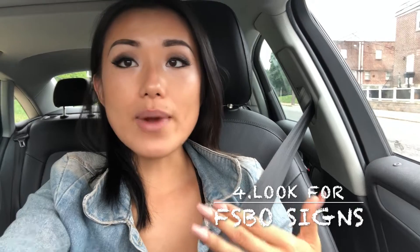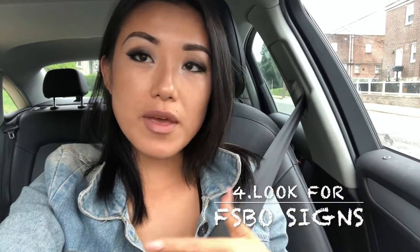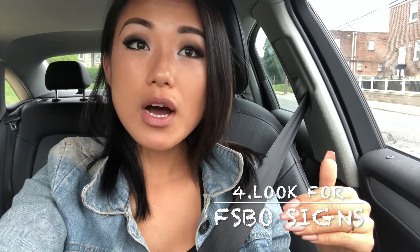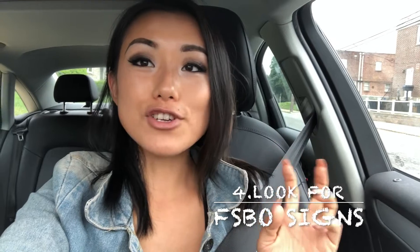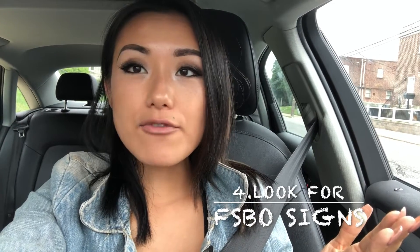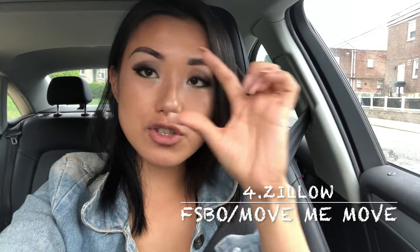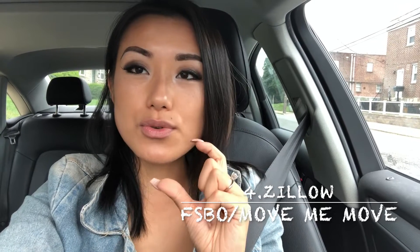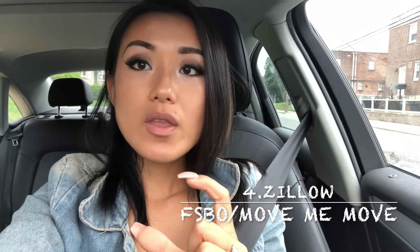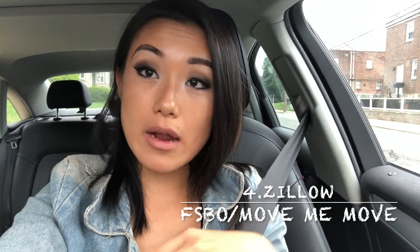My fourth tip is looking for For Sale By Owner signs in the area you're familiar with. My office is in northeast Philadelphia, the Mayfair area. I like to do what wholesalers call 'drive for dollars' — in my case, 'drive for leads' — searching for FSBO signs and then calling those owners. If I don't have time to drive, I'll go on Zillow and use the For Sale By Owner search tab, zooming into the area I specialize in.